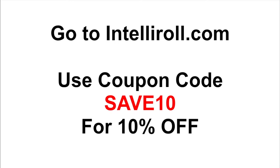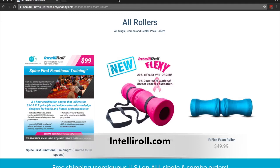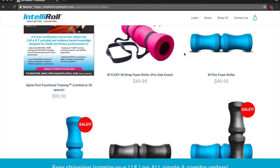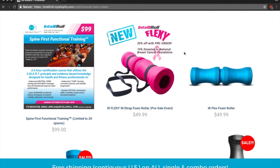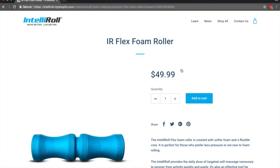What we're going to do is walk you to the website, IntelliRoll.com, and show you how to use the coupon code for 10% off. Go to IntelliRoll.com and you're going to see a variety of foam rollers to pick from — single foam rollers, or you can shop them in combinations of two or more. I'm going to select this single roller here to show you how to get the discount. The price is $49.99.